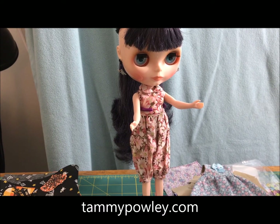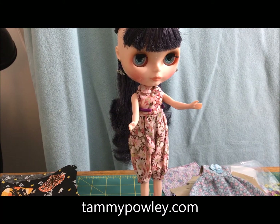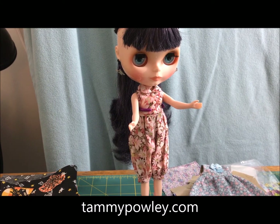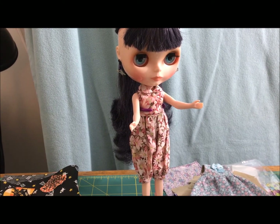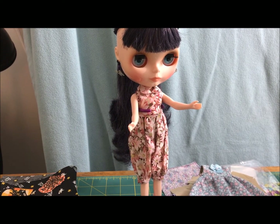Hi everyone, it's Tammy Pally aka The Crafty Princess. We have a rainy afternoon here as we wait for Hurricane Irma in South Florida, so of course that means I'm going to do a little dolly video — because why not?